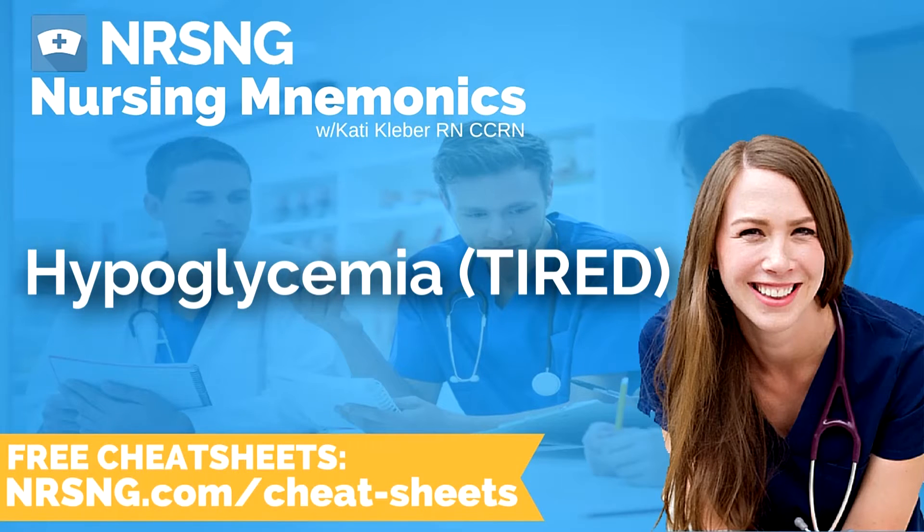All right, this next mnemonic is to help you remember the signs and symptoms of hypoglycemia. During hypoglycemia, the serum glucose level is too low. Cells of the body cannot get adequate energy supply when there's not enough sugar in the blood, so therefore you will be tired and have the following symptoms.